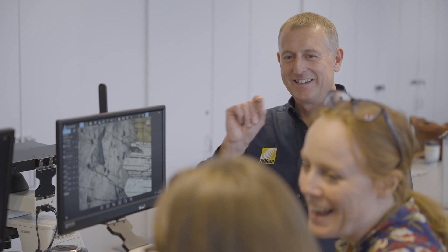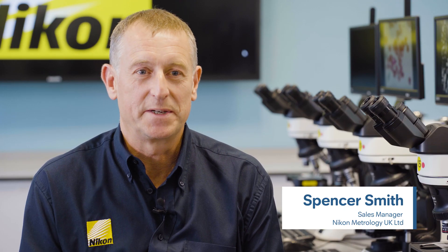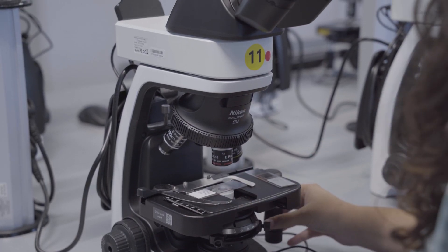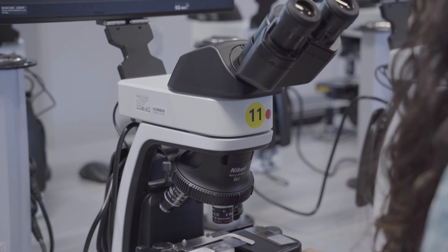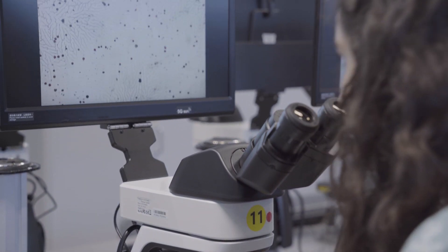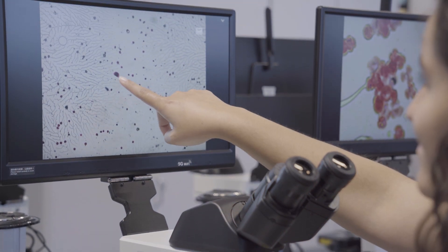The University of Plymouth is leading the way in this microscopy technology. The screens on top of the student microscopes allow the student to view live images seen down the microscope on a 15.6-inch high resolution display.